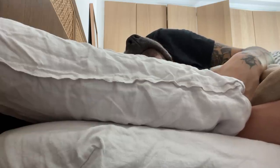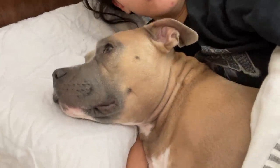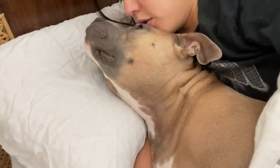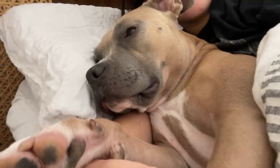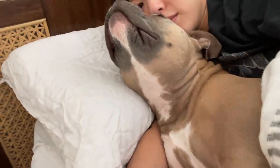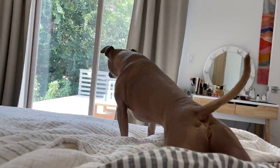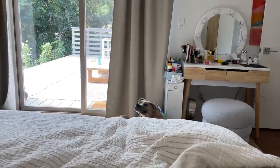Morning y'all. She said it is not time to wake up here. Josie! Guess what we're gonna do today? We're gonna go swimming. You wanna go swimming? You wanna go to auntie's?